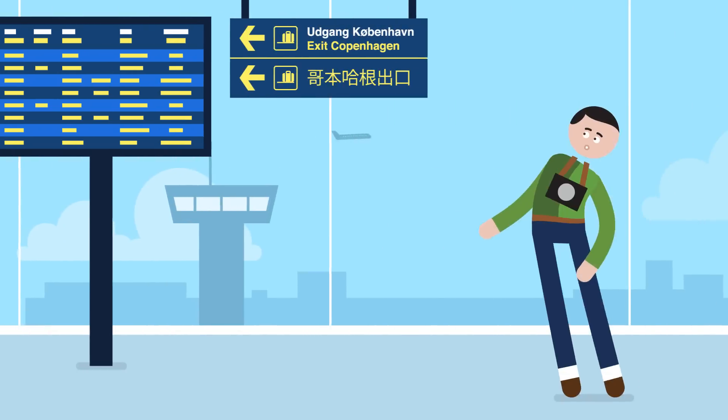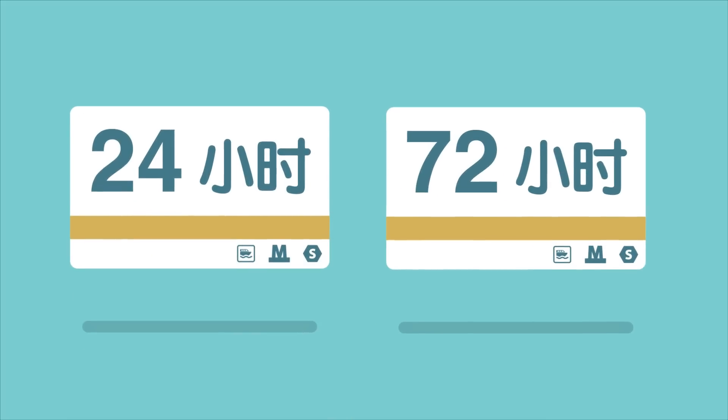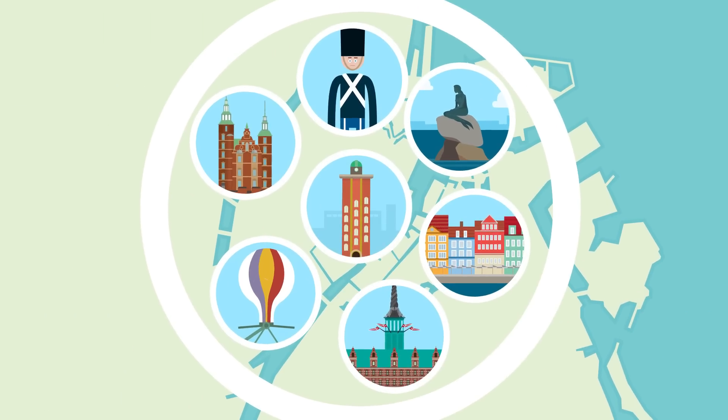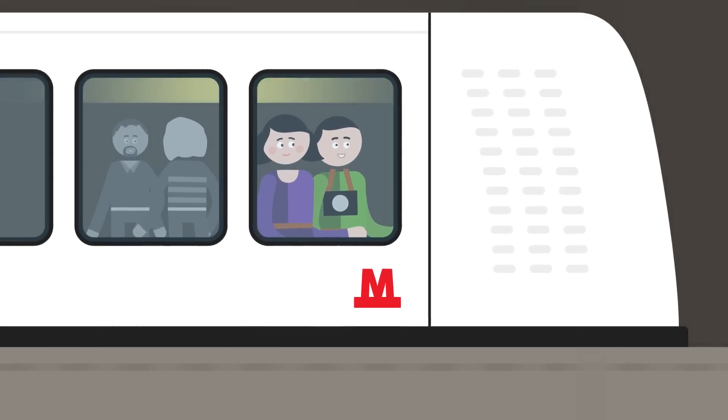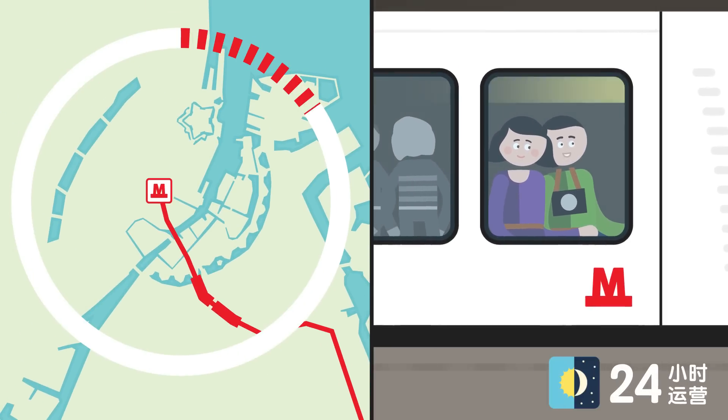It was so easy. We arrived at Copenhagen Airport, the biggest in Scandinavia. Here we could buy a single ticket that paid for all public transportation in the city while we were there. From the airport, we took the white metro train directly to the centre of town. It only took 12 minutes.